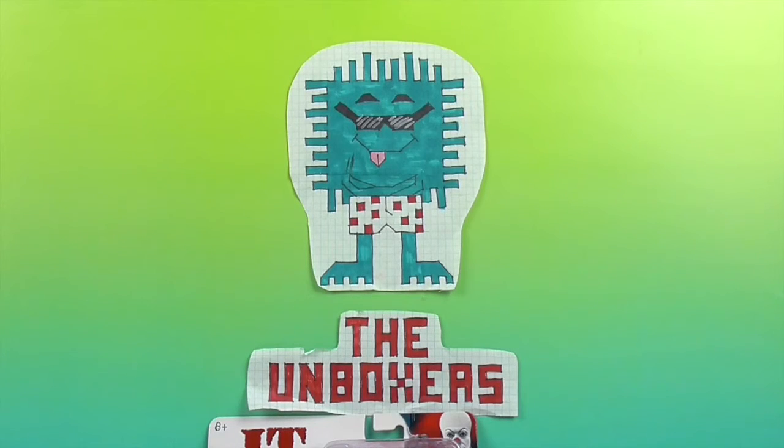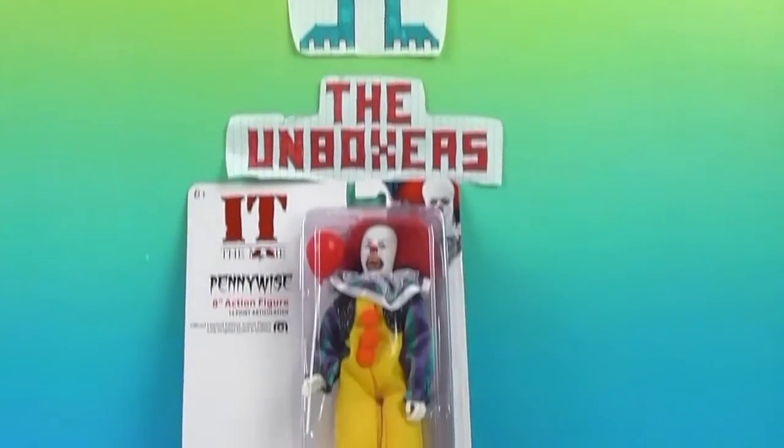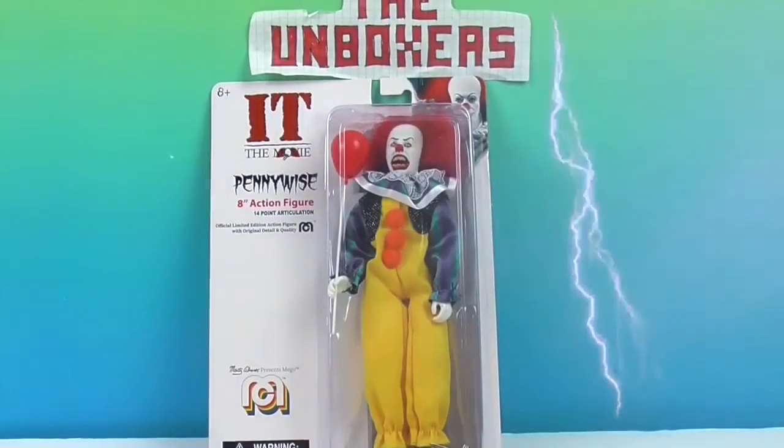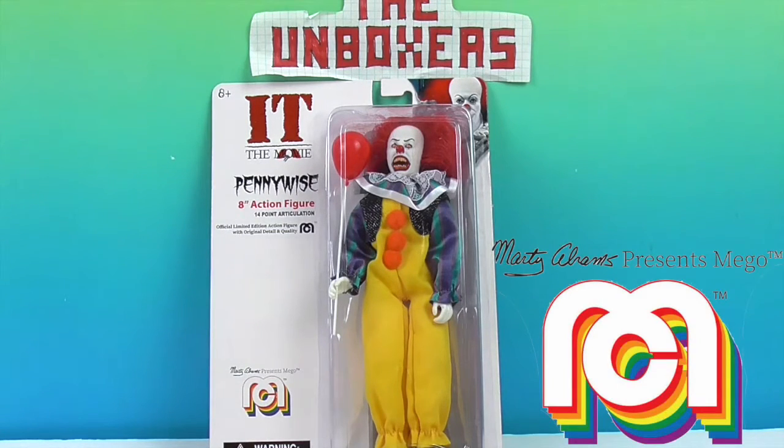Hello and welcome back to the Unboxers. Today we have something super spooky scary from the world of horror — we have Pennywise from IT. This is the original Pennywise from the original IT, and this is a Mego. We want to say a great big thank you to Mego for sending us this super creepy Pennywise to share with you today.